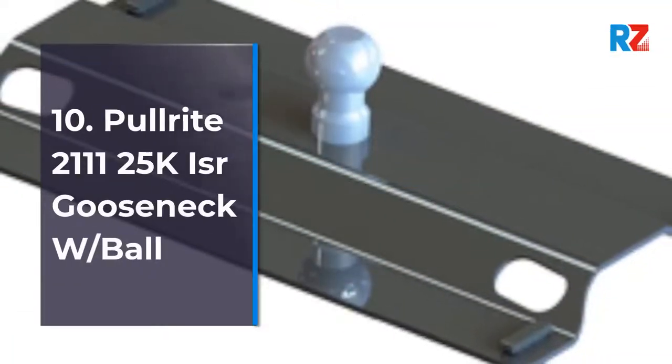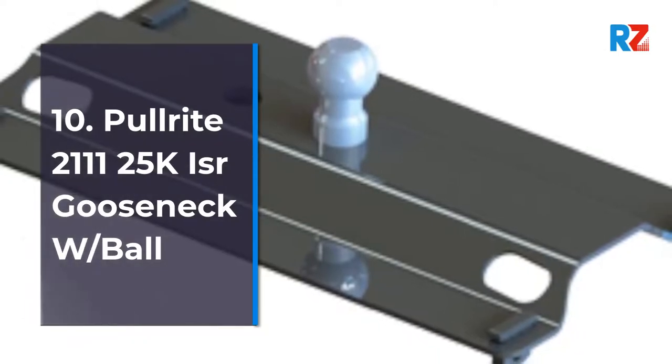10. Hull Right 211125K Isra Gooseneck with Ball.